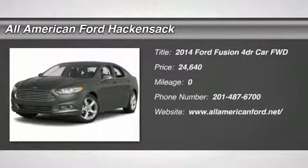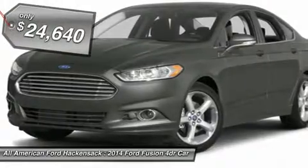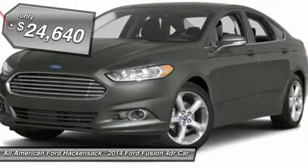The 2014 Fusion. You can have both impressive power and great economy in a Fusion, and it is priced below $25,000.